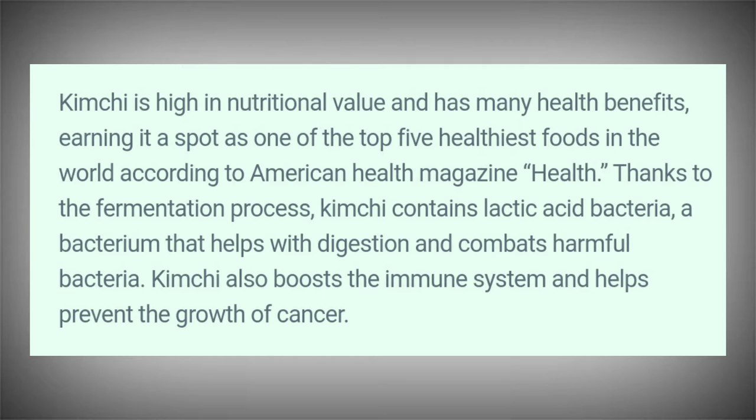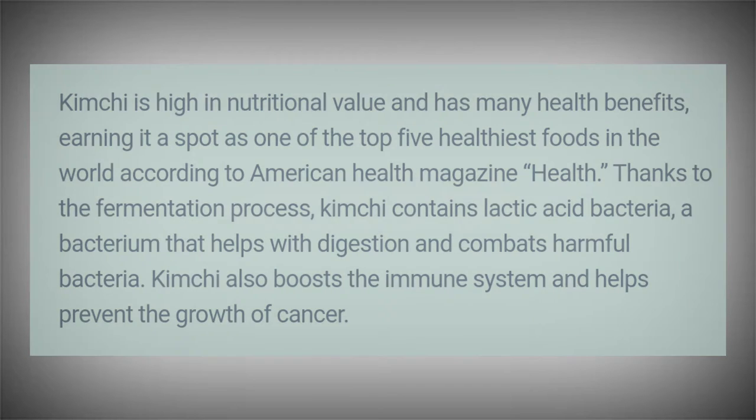Kimchi is high in nutritional value and has many health benefits, earning it a place as one of the top five healthiest foods in the world according to American Health Magazine. Thanks to the fermentation process, kimchi contains lactic acid bacteria, a bacterium that helps with digestion and combats harmful bacteria. Kimchi also boosts the immune system and helps prevent the growth of cancer.